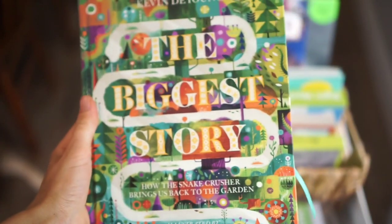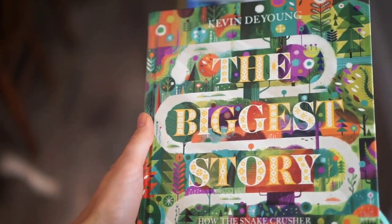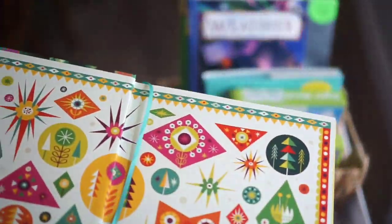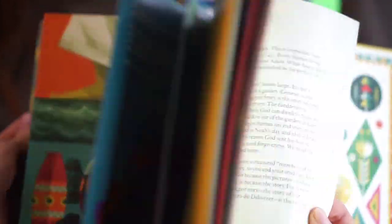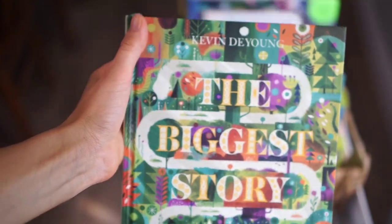The next thing we have is Kevin DeYoung's 'The Biggest Story.' We're currently finishing this up in September and will probably start it again because the kids like it. This book does a really good job of presenting the gospel to kiddos — pretty much the entire story of the gospel from the beginning to the current day. It's a really fun one and we've really been enjoying it. This is also part of our devotional part of the morning.